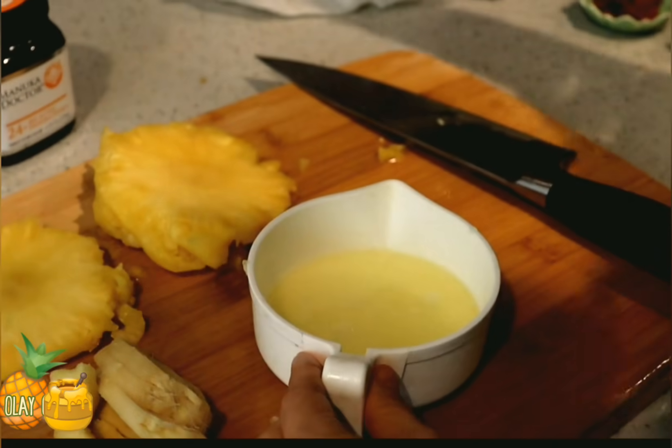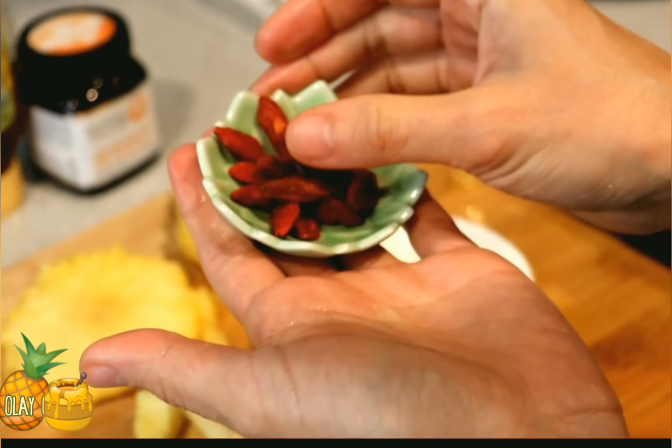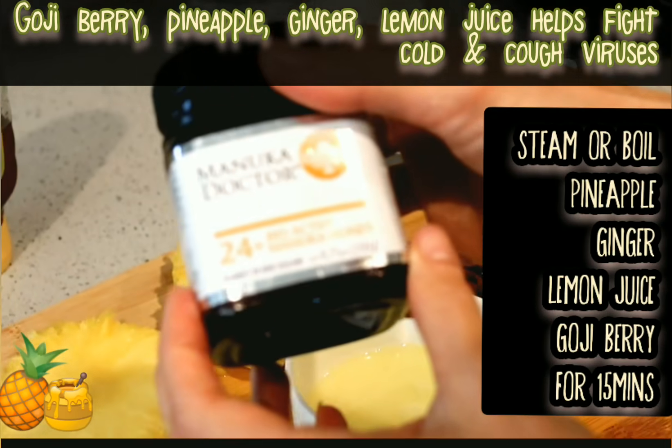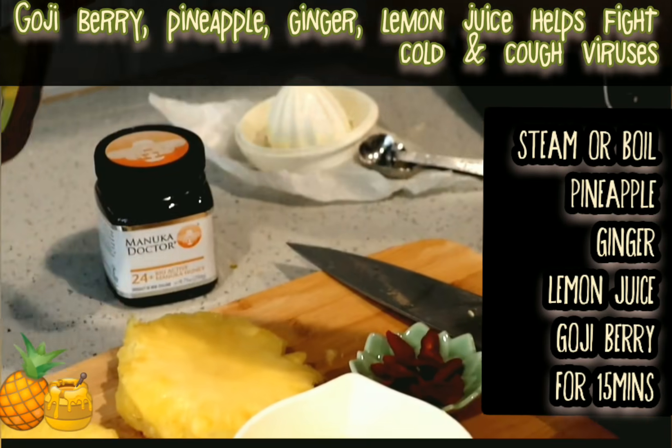I like this yummy juice. Now it's time for the goji berry, and then manuka honey. Honey is also really good to drink.